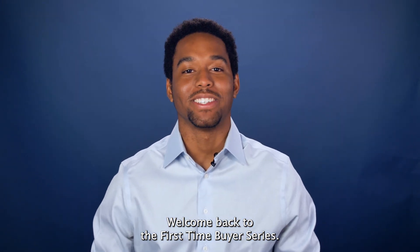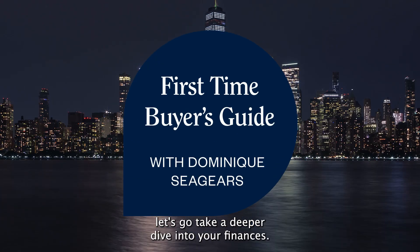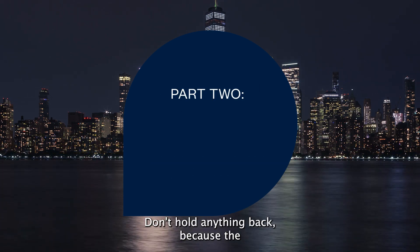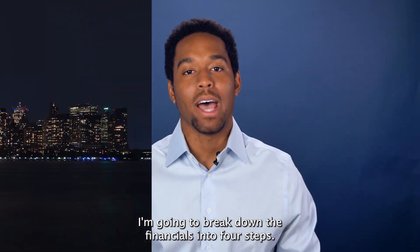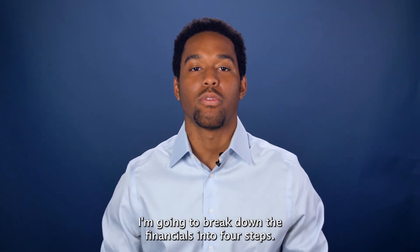Welcome back to the First Time Buyer Series. Now that we've built your team, let's take a deeper dive into your finances. Don't hold anything back because the more financial color we have, the better. I'm going to break down the financials into four steps.